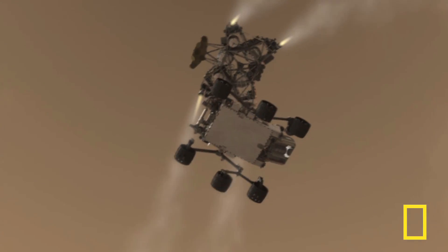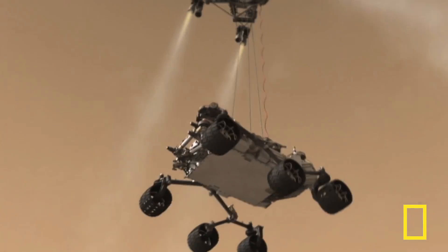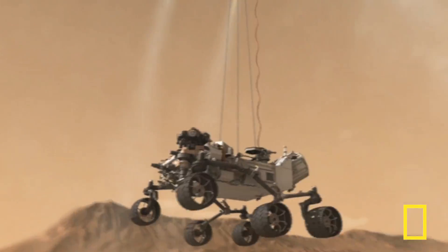In one of the last complicated computer-programmed technical landing maneuvers, a sky crane lowered the rover onto Mars, wheels down.